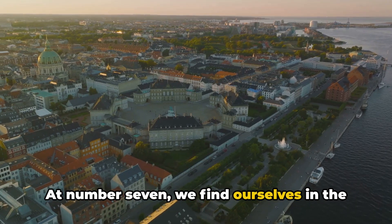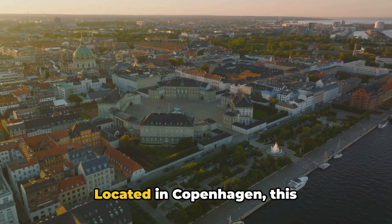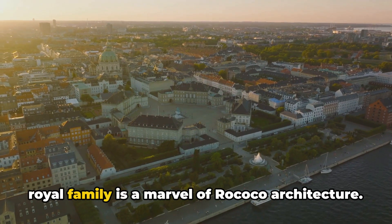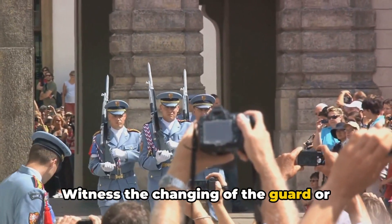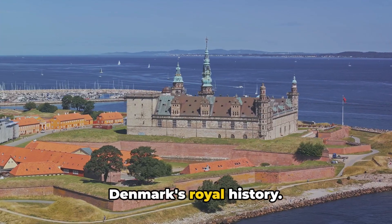At number 7, we find ourselves in the presence of royalty at Amalienborg Palace. Located in Copenhagen, this 18th century residence of the Danish royal family is a marvel of Rococo architecture. Witness the changing of the guard, or explore the palace museum to delve into Denmark's royal history.